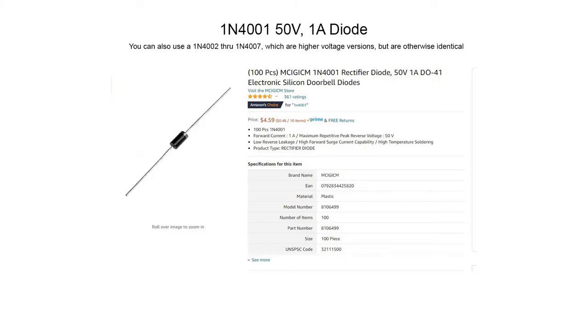The diode I use is called a 1N4001 — a 50-volt, 1-amp diode — which is more than adequate by several fold. You can also use a 1N4002 through 1N4007, which are pretty much the same physical size but rated for higher voltage. I chose the 1N4001 because it's very common, easy to get hold of, and very inexpensive. For less than five dollars you can get a hundred of them and you need just one.